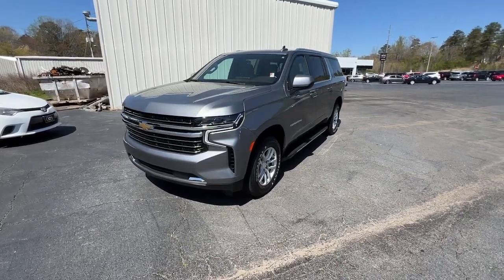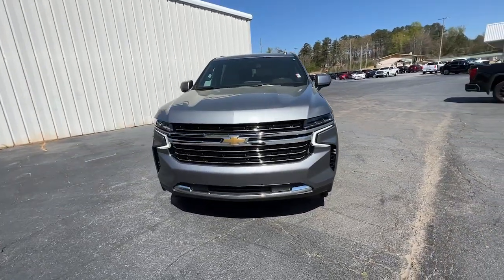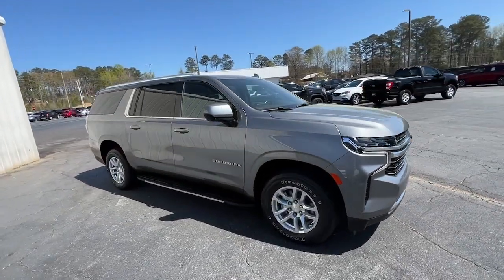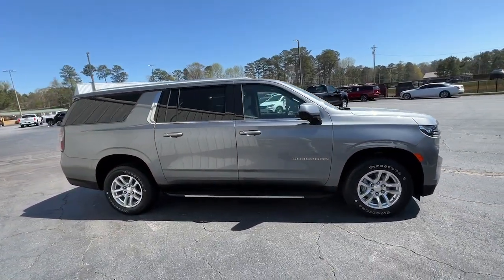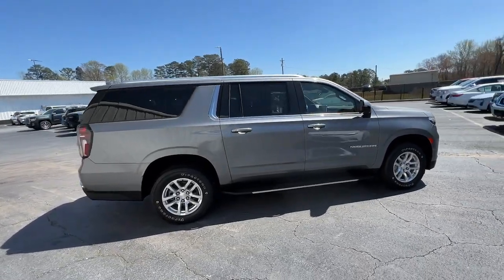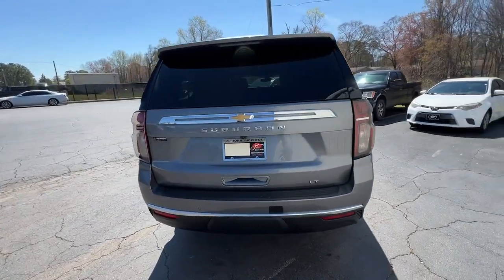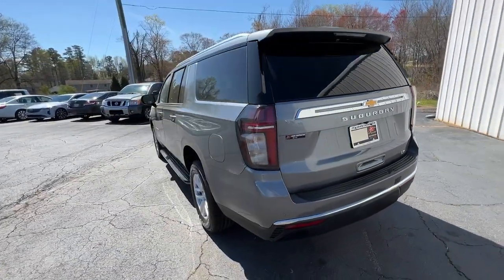Looking for your dream car? It could be the 2021 Chevrolet Suburban. With less than 80,000 miles on the odometer, this vehicle stands out from the rest. The Suburban delivers the utility of a truck as well as the refined comfort, technology, and safety features of a full-size luxury SUV.